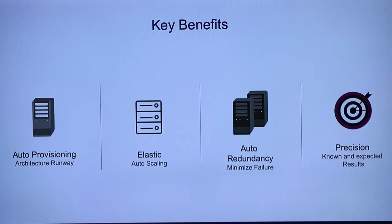It's a very critical part. The key benefits of being cloud native are auto-provisioning; elasticity — you're elastic; auto-redundancy, which is huge, with self-healing containers and things like that; and then precision. That's the biggest one, because you can go real fast but also release a lot of bugs by going fast. And if you're doing that, you're not really going as fast as you thought you were. So precision is key.